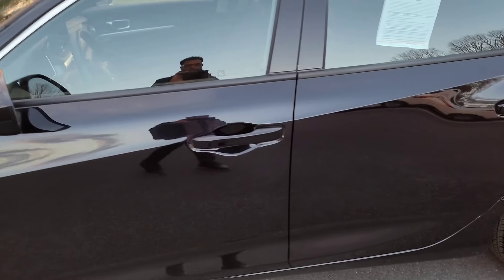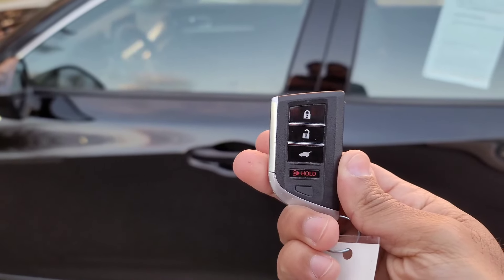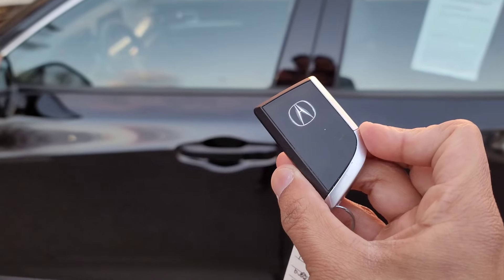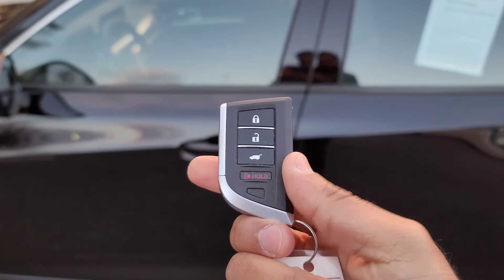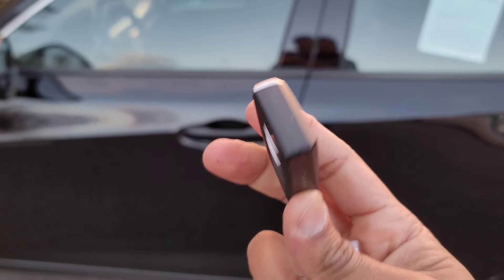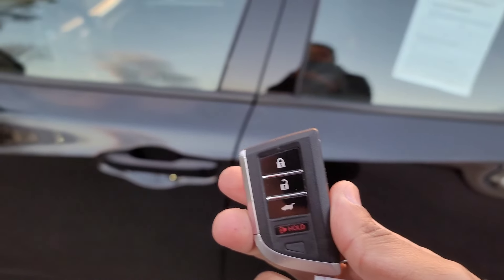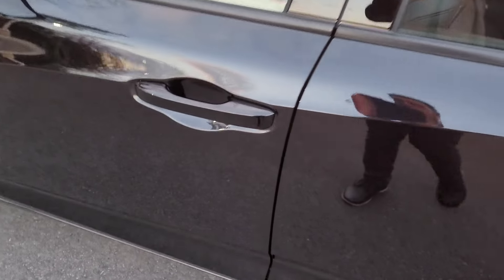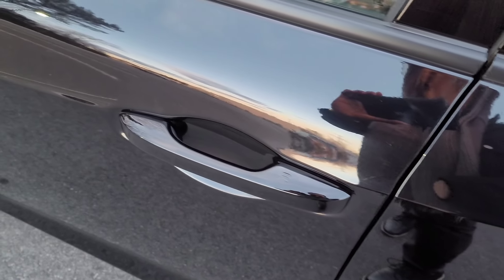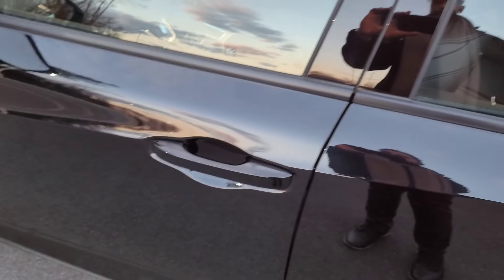First, let me show you the key fob. I do like the design — you can definitely differentiate it from a Honda key. However, I noticed there's no remote start built into this key fob, which I find very odd considering that basically all the Hondas come with remote start. There's no button for it at all. If you want to unlock the car, you just put your hand through the handle or touch the pad to unlock it. But let's go ahead and pop the hood.